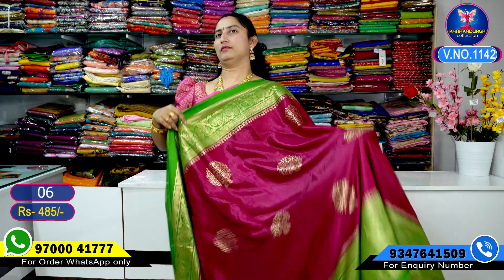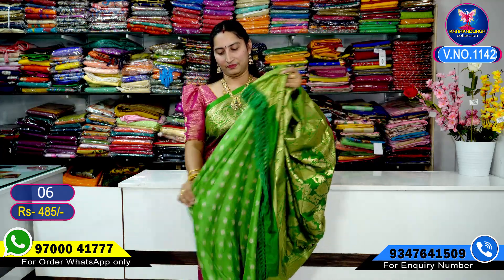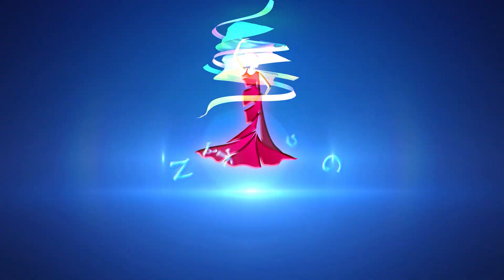The next color combination is a beautiful branzol color combination — branzol with green color border, very, very beautiful. Then a white color combination with pallu and blouse — very, very beautiful. These are all the color combinations available. Thank you.